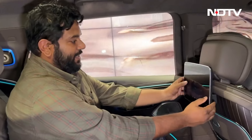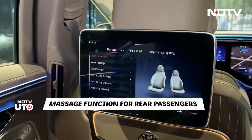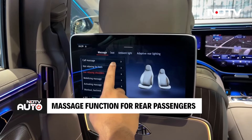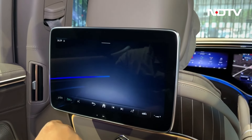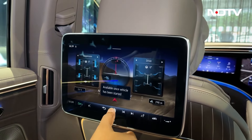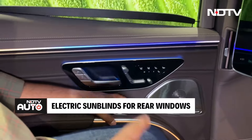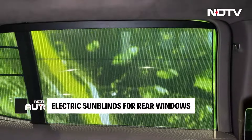Coming to rear seat entertainment, you have a comfort mode with various seat massage functions. You can adjust the lumbar, side bolster, and climate control of the seat. You can also get data for off-road driving. Another interesting feature is electric sun blinds — one press and the sun blinds go up for your comfort and privacy. There's a Burmester audio system with Dolby Atmos.